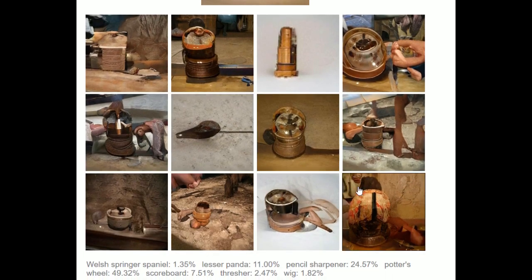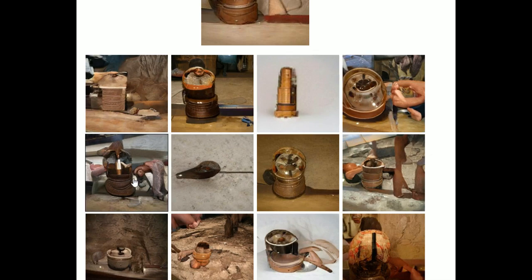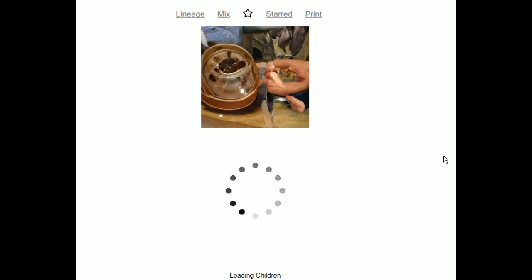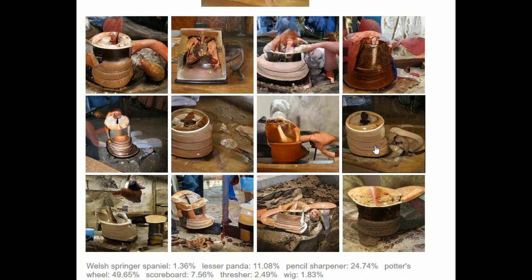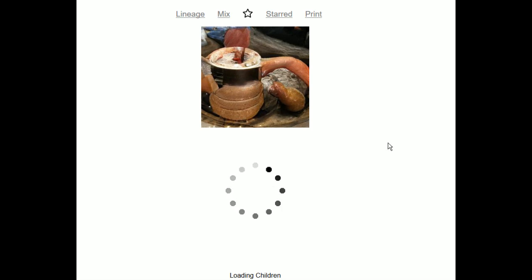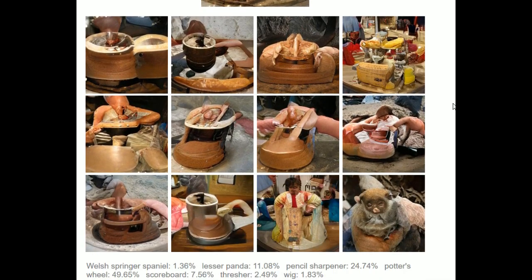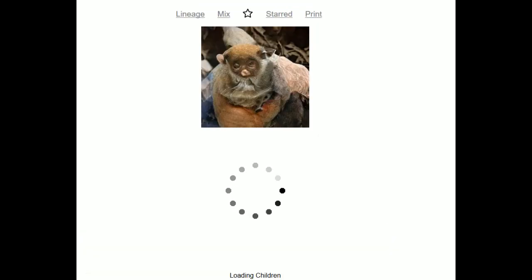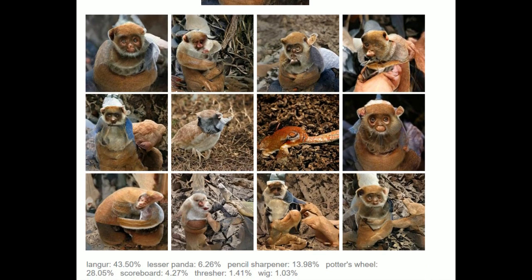There's some sausages in here — lesser panda, pencil sharpener, potter's wheel, scoreboard, thresher, wig, Welsh Springer Spaniel. And now we're back to monkey — not really a monkey, is it? It's more of a langur. Things change very quickly.